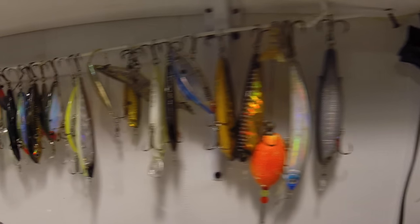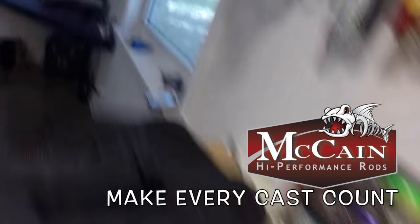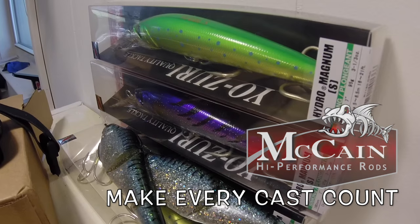You're watching 30 Miles Out Kayak Fishing TV. 30 Miles Out is presented by McCain high-performance rods — make every cast count.